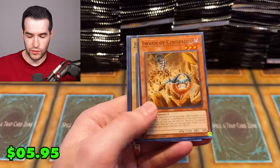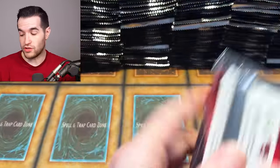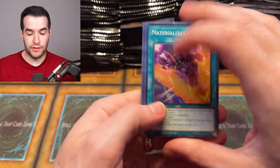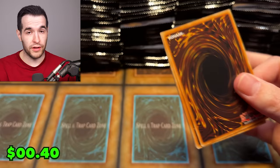Iron Thunder — secret rare! We're really looking for something like Blue-Eyes, Dark Magician, Red-Eyes, or Exodia head versus the limbs. Though some Exodia limbs are good — like the left leg's pretty good. I still need three pieces: the left arm, left leg, and right arm. I have the right leg.